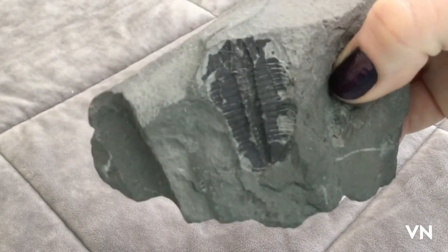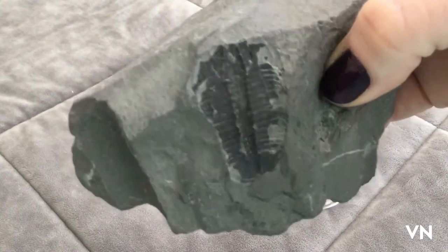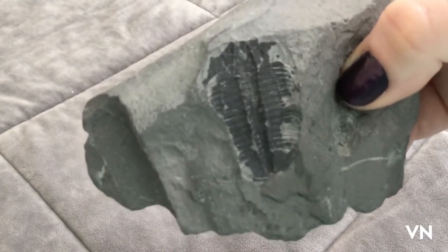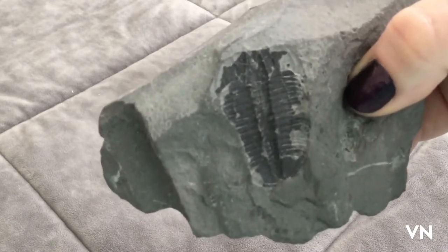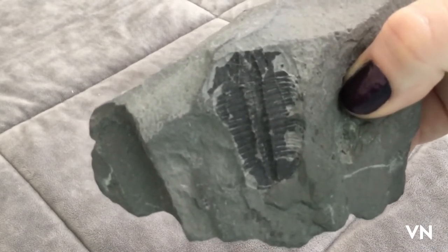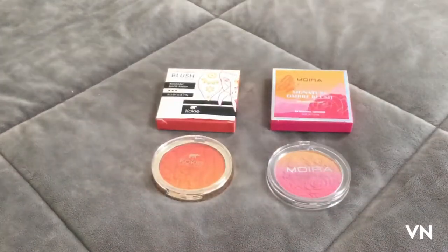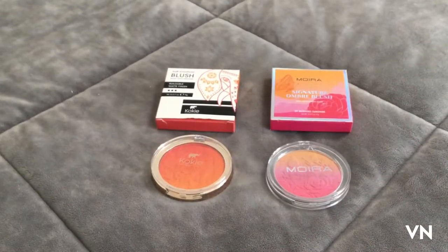My allergies are horrible today. I did get new blush and I got these on Amazon if you're curious — they were about 10 to 12 bucks a piece, maybe cheaper. They're gorgeous, so gorgeous, and I've never tried anything from Moira or Cokie before.